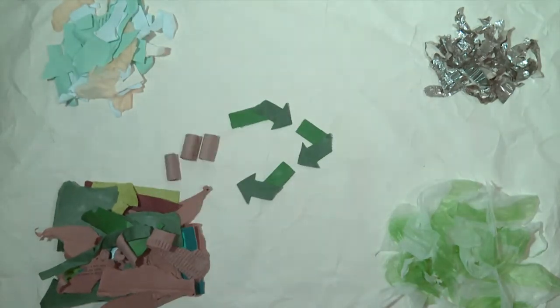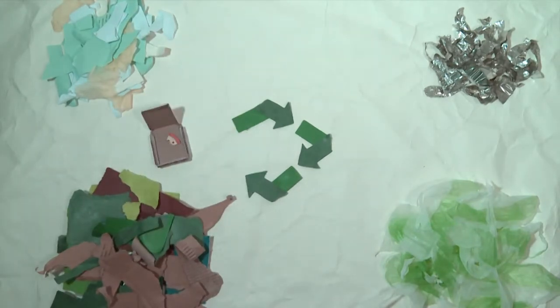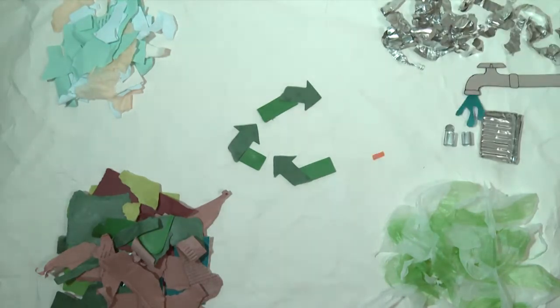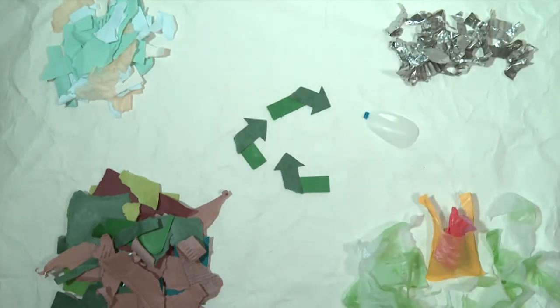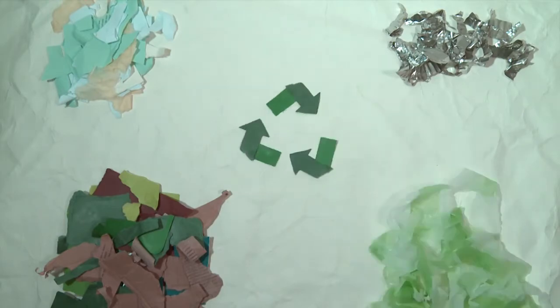We take all types of cardboard from cereal boxes to corrugated cardboard boxes. You can recycle cans, tins and foils, but make sure you rinse them first. We also take plastic bottles with lids on, empty food trays, plastic carrier bags, empty bread and frozen food bags. But nothing else via the green recycling containers.